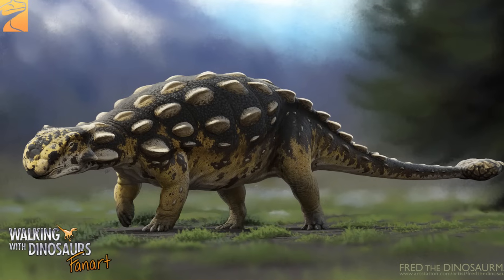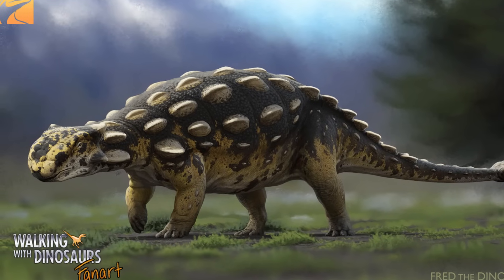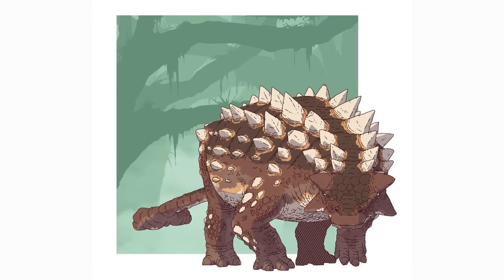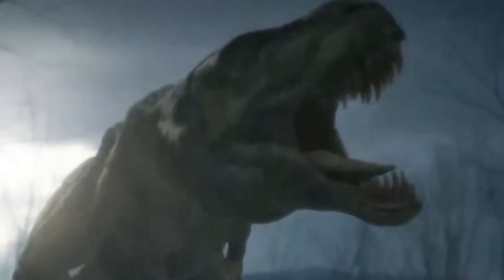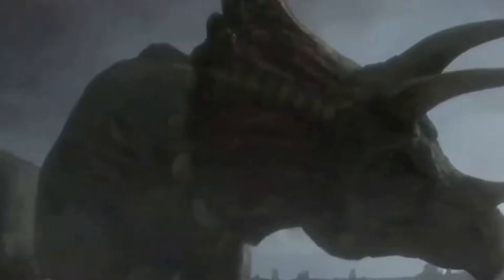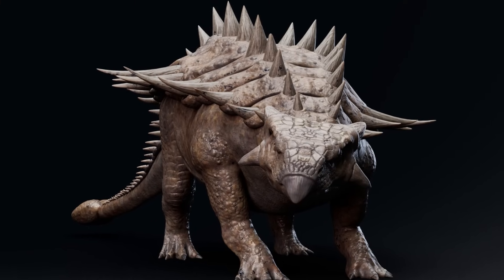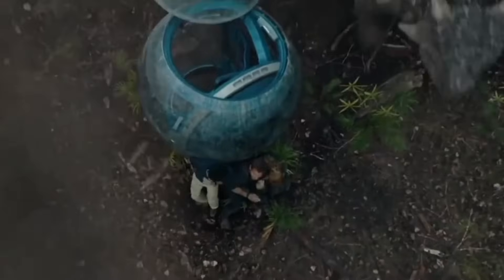One particularly intriguing hypothesis is that Ankylosaurus may have used its sensory abilities in conjunction with its defensive adaptations — its acute sense of smell and hearing could have allowed it to detect a predator's approach early enough to position itself defensively, presenting its armoured back and tail club to the threat. These advanced sensory capabilities underscore Ankylosaurus as a highly specialised organism, perfectly equipped to navigate its dangerous environment.